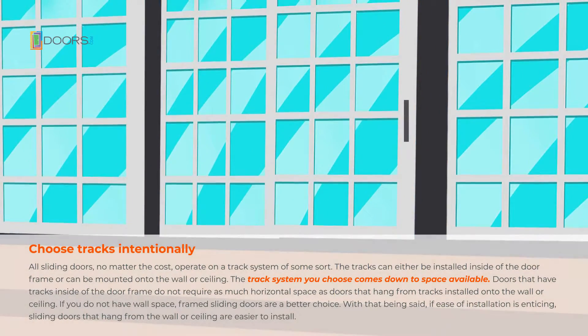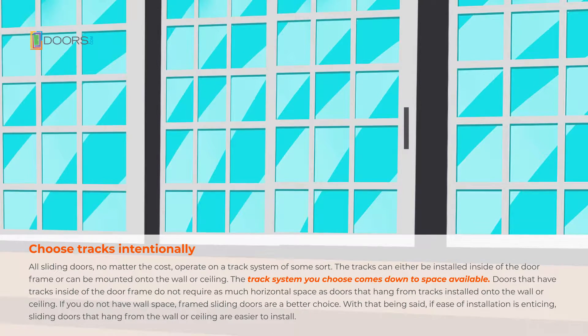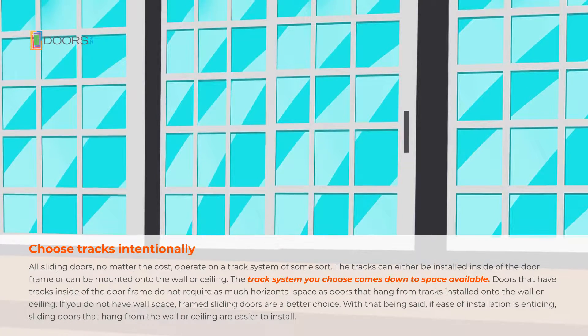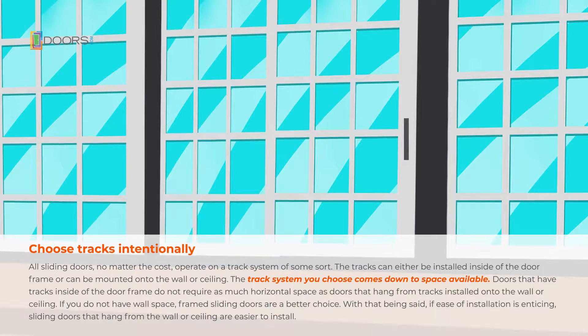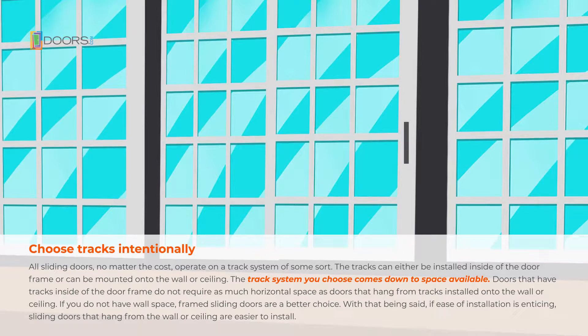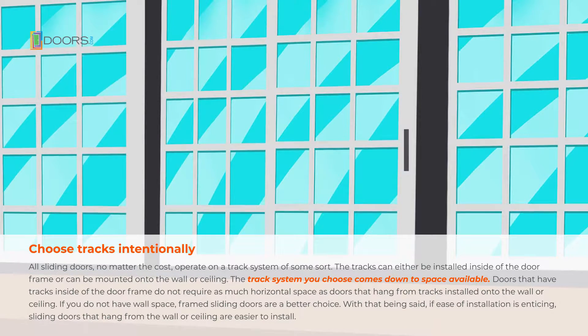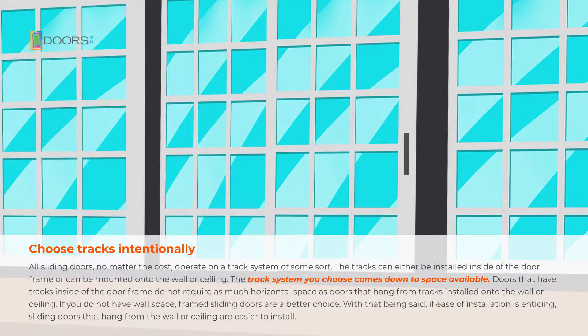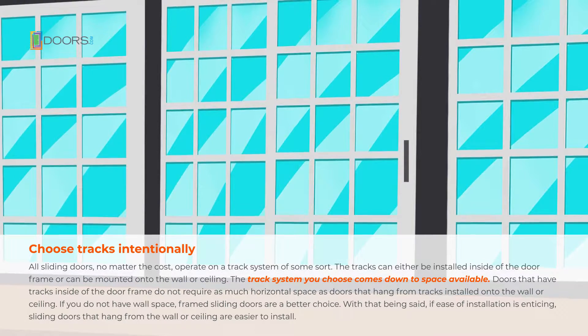Choose tracks intentionally. All sliding doors, no matter the cost, operate on a track system of some sort. The tracks can either be installed inside of the door frame or can be mounted onto the wall or ceiling. The track system you choose comes down to space available. Doors that have tracks inside of the door frame do not require as much horizontal space as doors that hang from tracks installed onto the wall or ceiling.